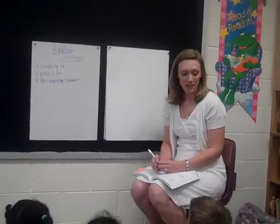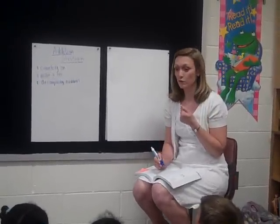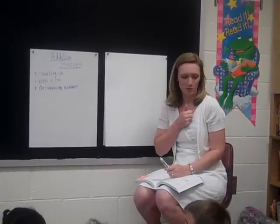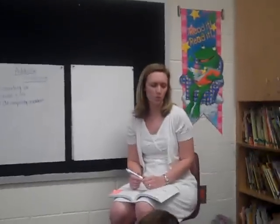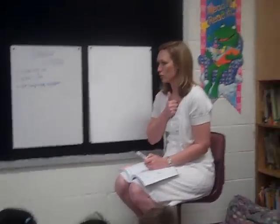We're ready to get started with our second day of number talks today. Let's remember what our signal is. If you know the answer, show me what you should do. Some of us started raising our hands, but then we remembered we were going to put thumbs up. If you know the answer, you can do thumbs up.